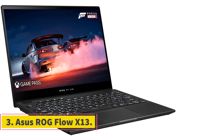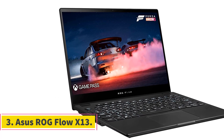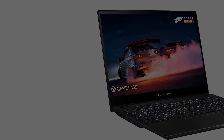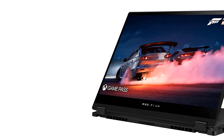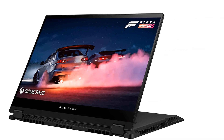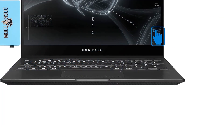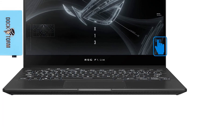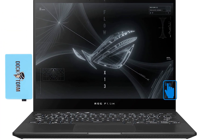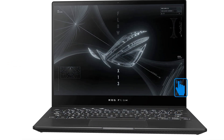Number 3: Asus ROG Flow X13. Asus introduced the Flow line as a slimmer take on its gaming laptops, with a focus on external graphics card (eGPU) integration. The X13 can get extremely pricey — up to $2,600 when paired with an eGPU. But as a productivity machine with a boost from its internal Nvidia graphics card to allow for some basic to intermediate-level gaming, it's a strong proposition and a rival to Razer's Blade Stealth 13.